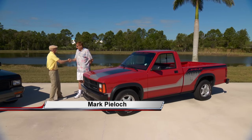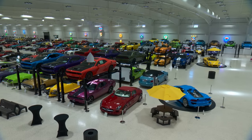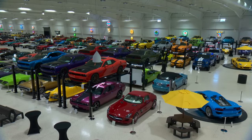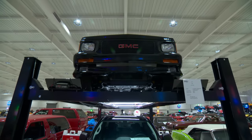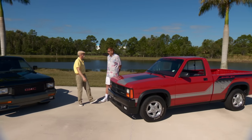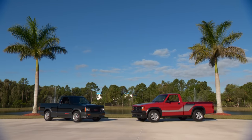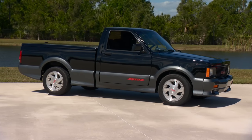Hey Mark, great to see you again. It's always fun coming down here to the American Muscle Car Museum. You don't discriminate against American Muscle trucks either — you've got American Muscle trucks, American Muscle cars, and even American Muscle SUVs. No discrimination — got it all. We've got a couple of really interesting trucks here from the late '80s/early '90s — a time that wasn't real muscular.